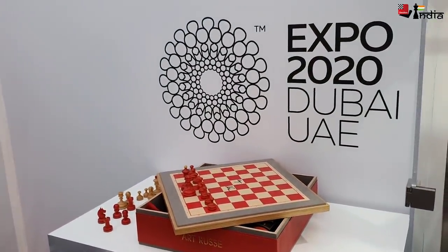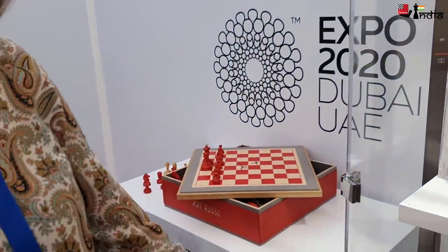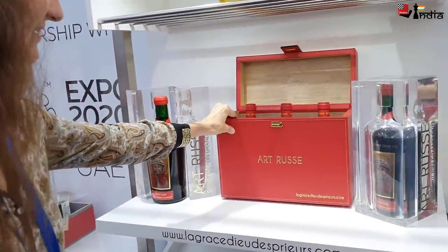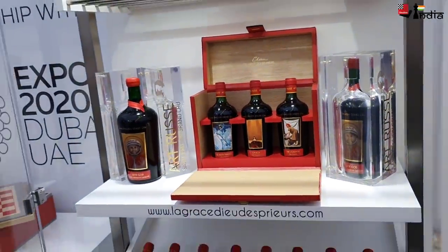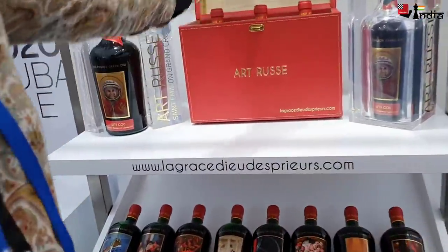There are different cases also. This one has the chess set but is only for the winner. And this is a beautiful leather case — it's more of a women's style, very premium-looking.